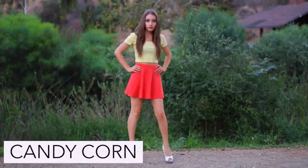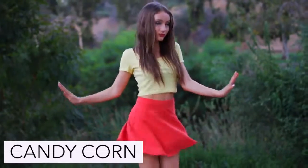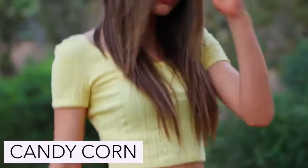To be a candy corn you're just going to need a yellow or orange top and a yellow or orange skirt along with some white shoes.